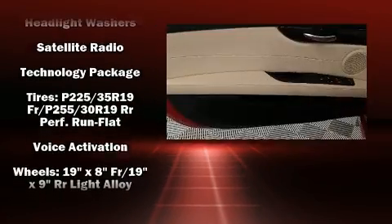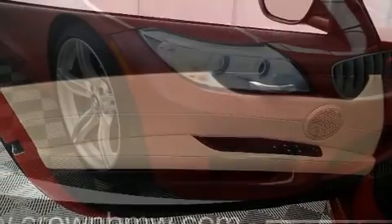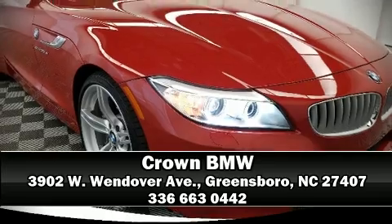This vehicle has achieved Certified Pre-Owned status, bypassing BMW's rigorous certification process. Stop by our dealership or give us a call for more information.